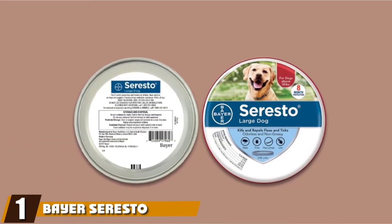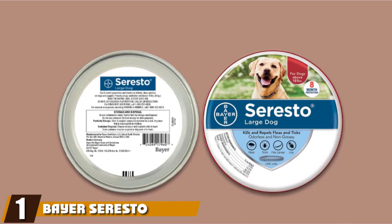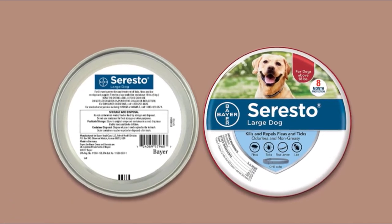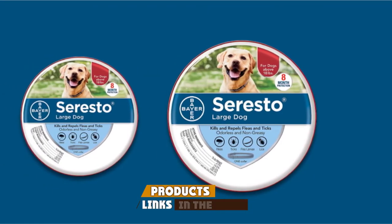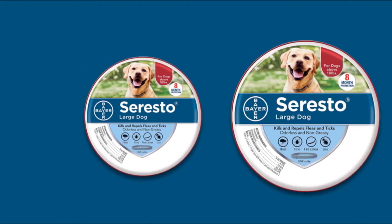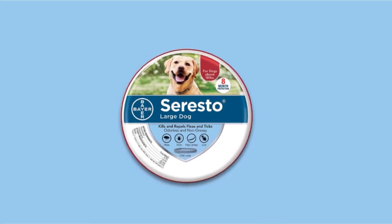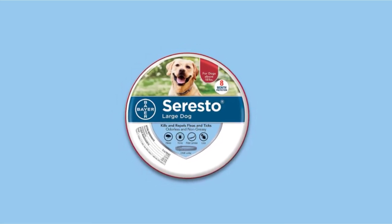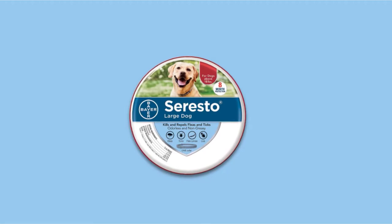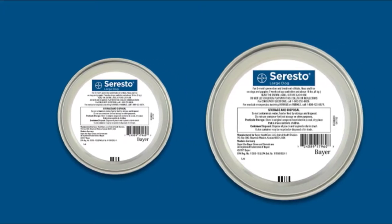At the first position of our list, we have Bayer Seresto Flea and Tick Collar. Bayer Seresto Flea and Tick Collar would be a top choice should you be looking for convenience. The non-greasy and odorless collar provides your dog protection from ticks and fleas for eight months. It kills ticks and fleas through contact without biting, and is resistant to water, making it very effective even after shampooing, swimming, or exposure to sunlight or rain.